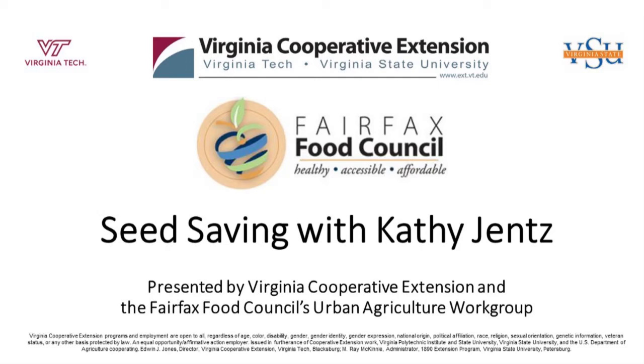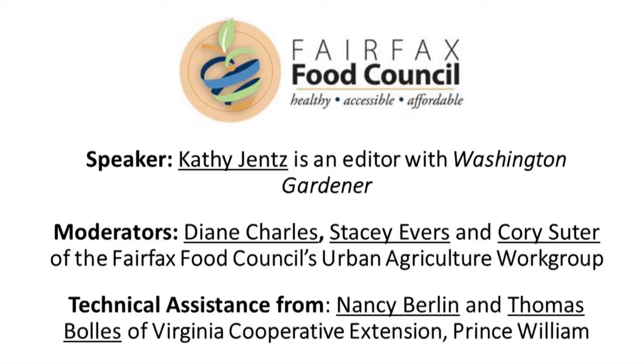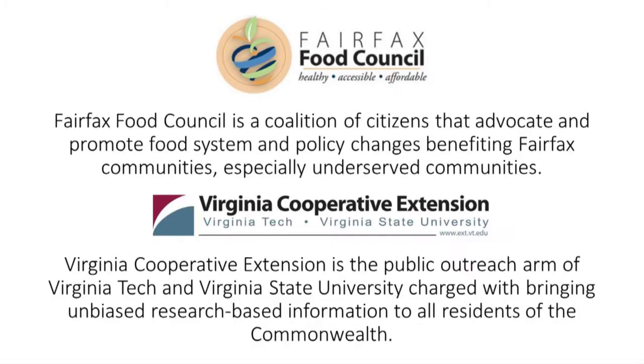As people are coming in, I want to give a shout out to Virginia Cooperative Extension — Tom Scholes and Nancy Berlin — who are both here today and helping host this. Thank you, Virginia Cooperative Extension, for hosting this webinar. Thank you also to the Fairfax Food Council, helping urban agricultural initiatives, which is working to try to make food more affordable and accessible here in Fairfax County.